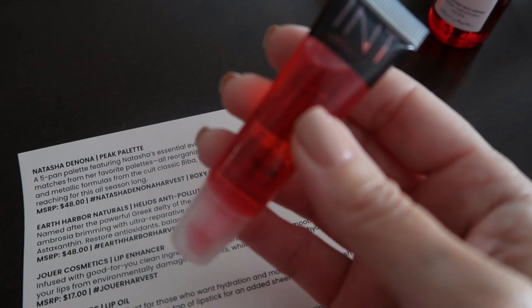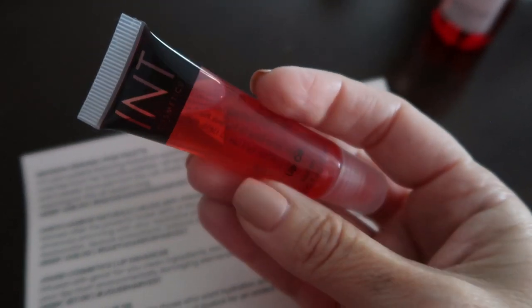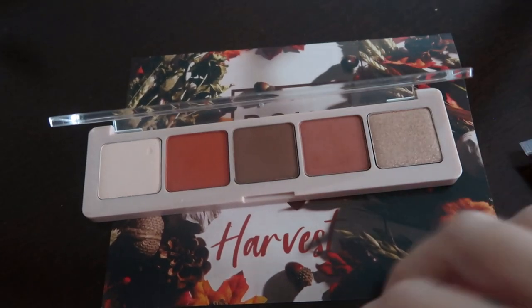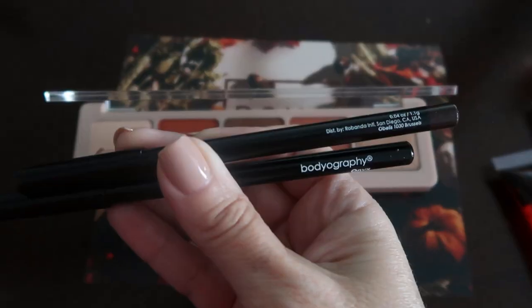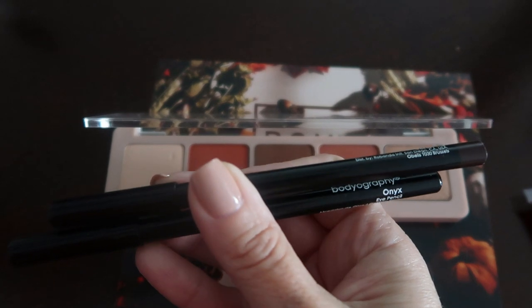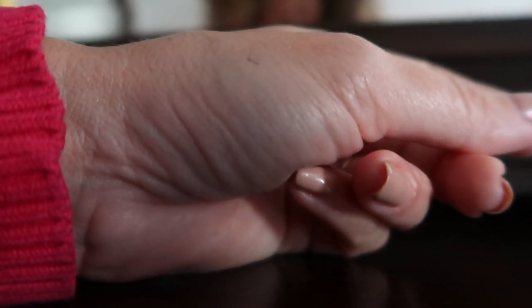I also got a lip oil — it gives a little bit of color but lots of nourishing ingredients. Then there's the eyeshadow, really pretty, and I got two eyeliners from Bodyography — one in Black Walnut and one in Onyx. These are eye pencils and I'm going to tell you, these pencils go on really great — they just go right on.